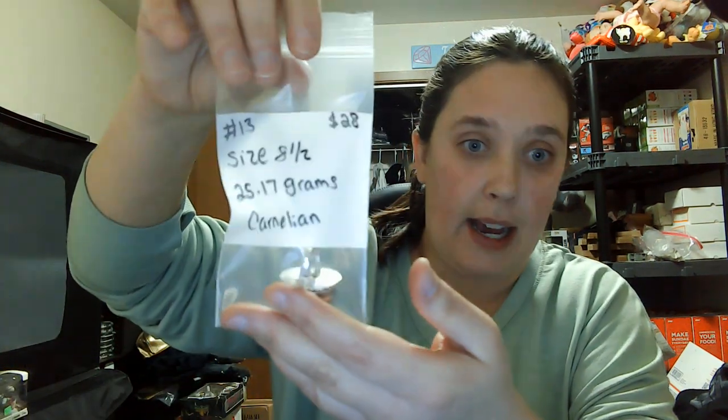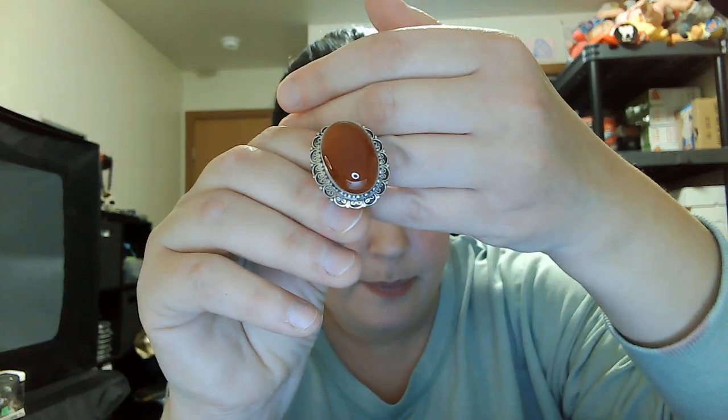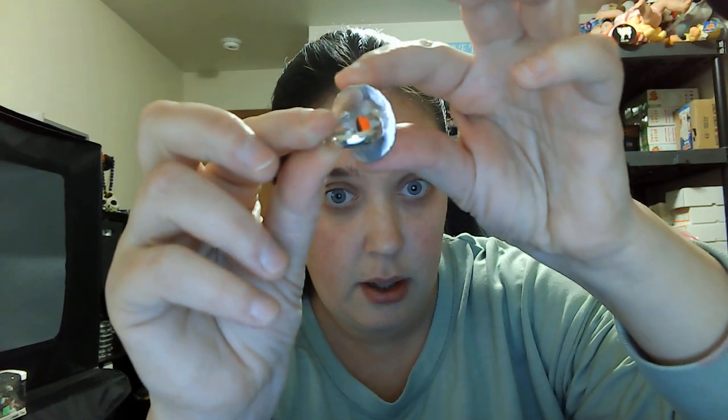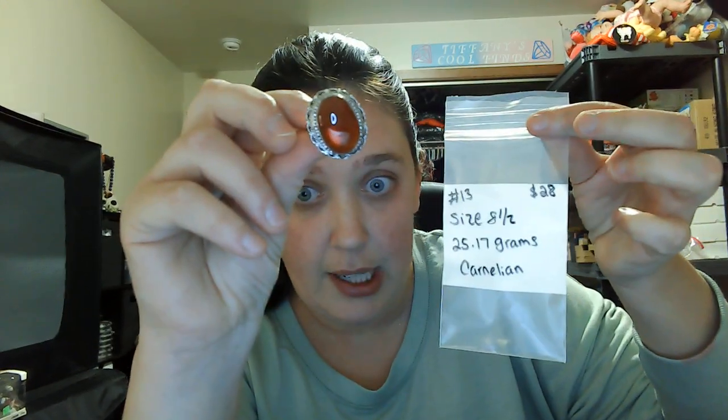Number thirteen is a size eight and a half — another one I think might be carnelian — twenty-eight dollars. Oval shape, open in the back, 925 stamp on it. Number thirteen, size eight and a half, twenty-eight dollars.